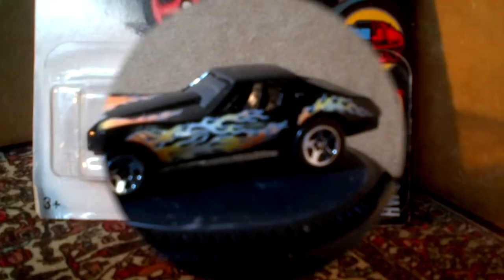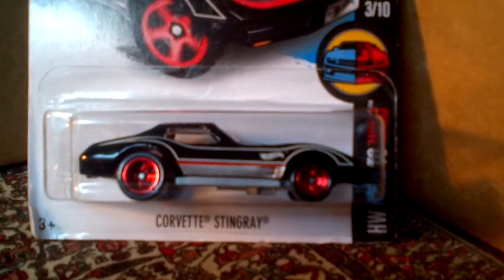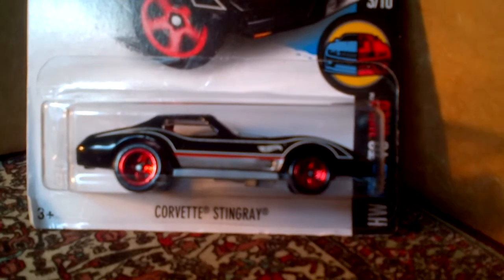The Corvette Stingray in black — it has a similar design to the red one, but this one has red tires instead, and it has white lines going up and down the body. It's very nice.